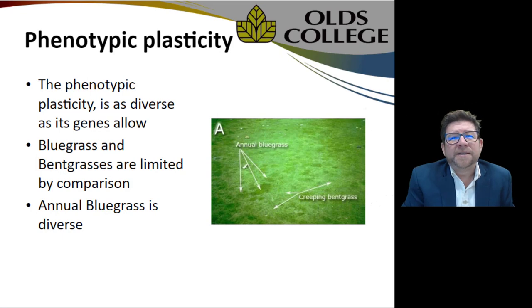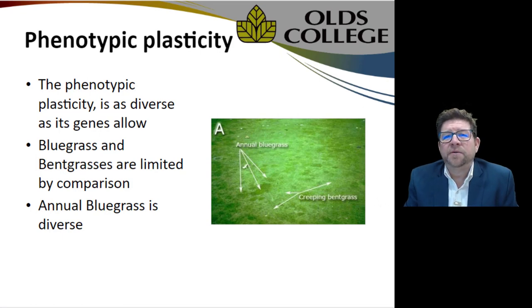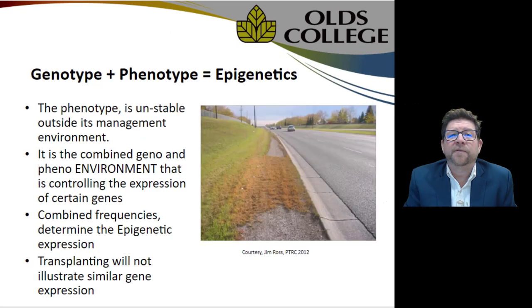Phenotypic plasticity is the ability of that plant to survive and adapt. Some plants have a very narrow plasticity, while others have great strength — annual bluegrass being one of those with great plasticity. It allows gene expression in that species to take on the best attributes of its respective parent. Bluegrasses and bentgrasses are generally limited by comparison to annual bluegrass, which is why we find bluegrass so diverse and find it everywhere.